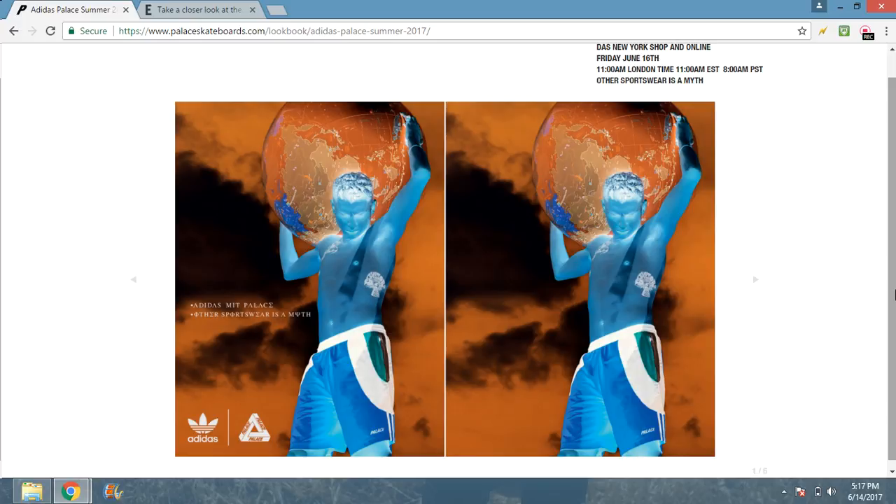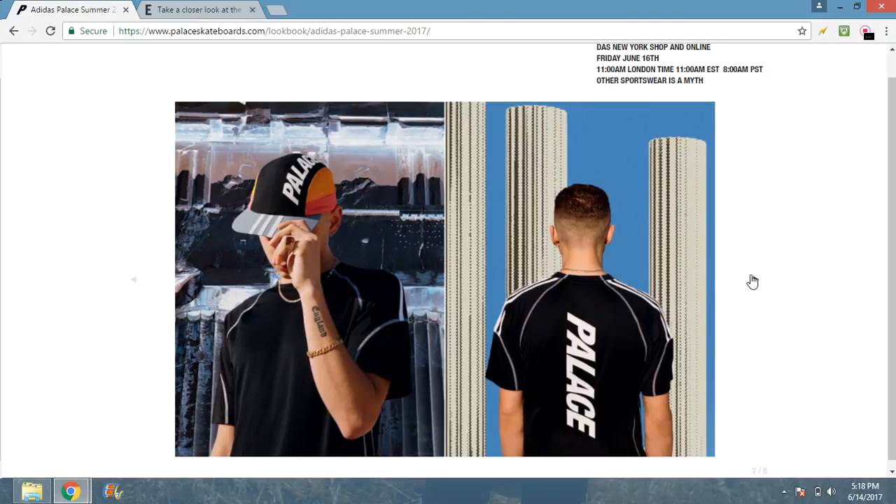Without further ado, we're gonna look at the lookbook first and then go to the end for a closer look at all the items. First up, we got Blonnie McCoy holding it, wearing these Palace shorts. If you go on palace.com on your iPhone and invert the colors you can actually see the color of these shorts — they're like some peach or something, a weird color. Pretty dope, pretty dope. We got the nice Palace three stripes.